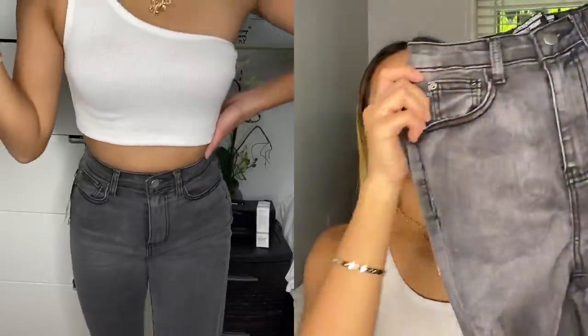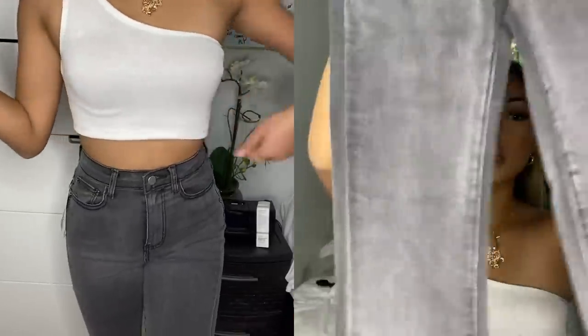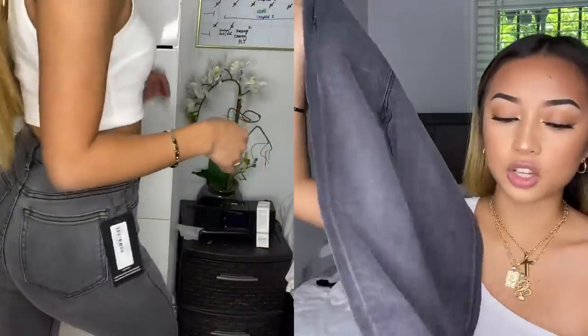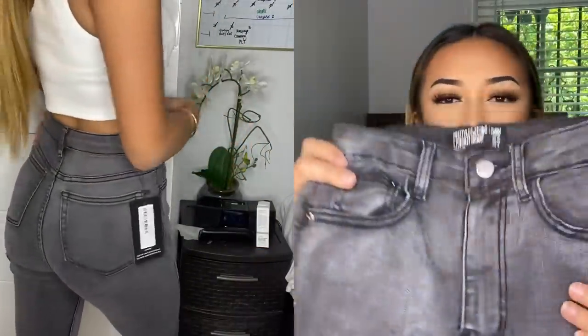Those are all the shirts. Now we're moving on to bottoms — I'm a bit nervous because I never order jeans online unless it's Fashion Nova, since I already know my size there. I got these long high-waisted skinny jeans in gray. I've been looking for gray jeans and they're surprisingly hard to find.